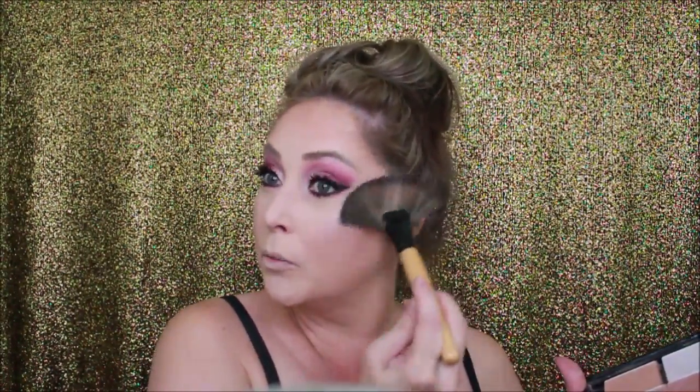Now moving to the Makeup Geek highlighters — I have them in a dual-sided Z palette. I think for this look I want the lighter one. I pop it out and that color is called Celestial. I pull out one of my big brushes because it makes highlighting so much easier. I apply Celestial and I think it picks up those really pretty pinks, purples, and magentas very nicely. I told you it was going to be a very Makeup Geek day!